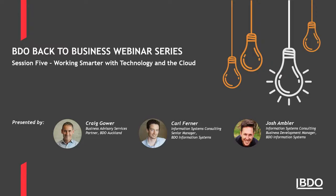Good morning everyone and welcome to our fifth BDO back to business webinar on working smarter with technology. I'm Craig Gower, business advisory partner with BDO Auckland, and I'm here today with Carl Furner and Josh Ambler from BDO Information Systems. Carl specializes in implementation of ERP and cloud finance systems, particularly Sage, MYOB and Xero products. Josh has expertise in Xero and cloud products including e-commerce operations and logistics.